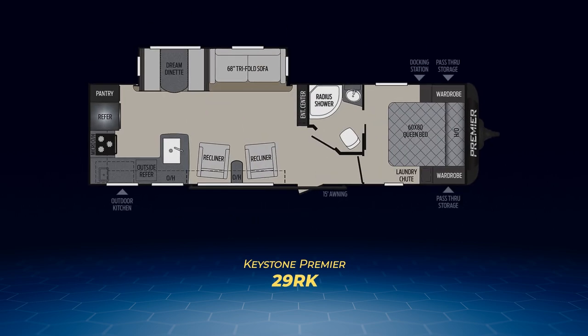The 29RK also has the same look up front, but has the single large living area slide-out with the tri-fold sofa dinette combo. By the entry sits a pair of recliners. These abut the large inverted J-shaped kitchen with its longer counter and rear wall domination.